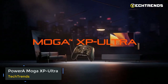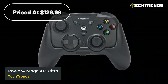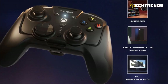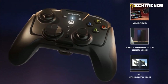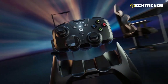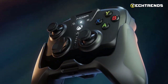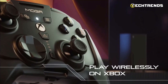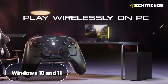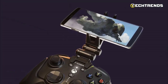PowerA MogXP Ultra. The PowerA MogXP Ultra is a $129.99 feature-packed wireless controller for Xbox, Windows PC, Android, and Smart TVs. With a 4-in-1 modular design, mappable buttons, dual rumble motors, and a high-capacity battery, it's perfect for gaming anywhere. Enjoy wireless connectivity on Xbox Series X/S, Xbox One, Windows 10 and 11, compatible Smart TVs, and Android mobile devices with the MogXP Ultra.